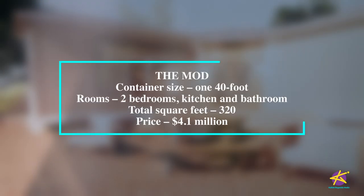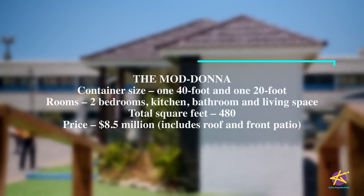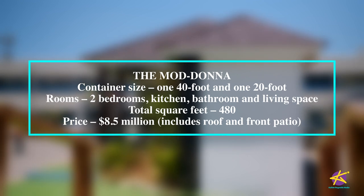The Mod is a 40 foot, two-bedroom, 320 square feet as well, at 4.1 million. The Madonna, which is here, uses a 40 foot and a 20 foot, giving you two bedrooms, 480 square feet of space, at 8.5 million. It comes complete with a deck and decor roof.